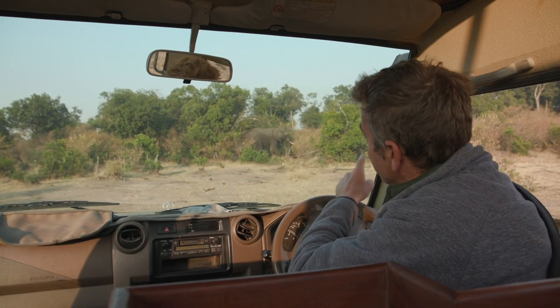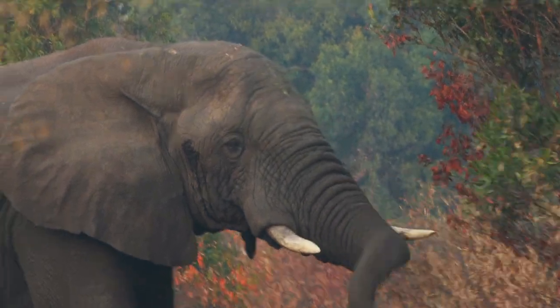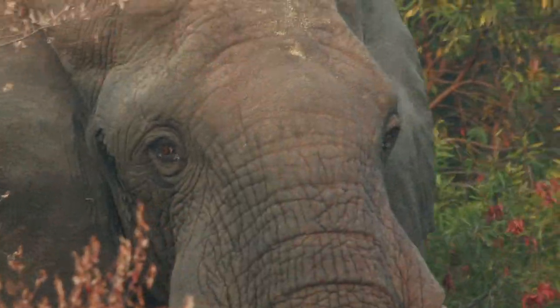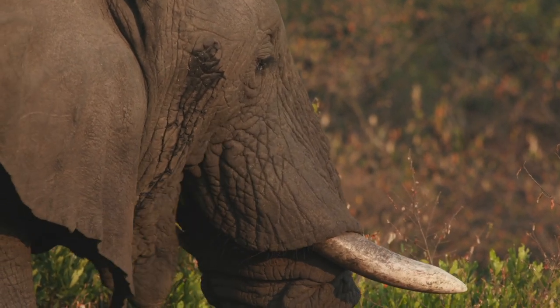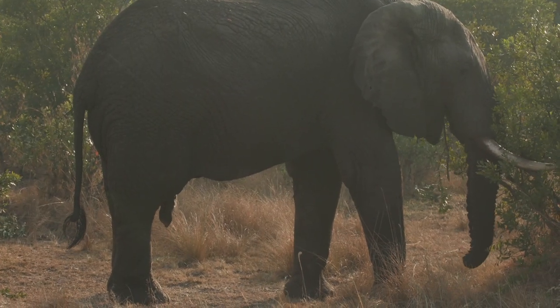This early bull is in musth. If you look on the side of his face, you'll see his temporal gland is leaking fluid — a protein-based substance called temperin. And you can see leakage from his penis onto his back legs. He is ready to mate.